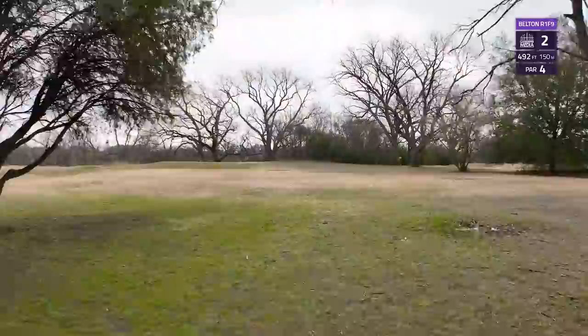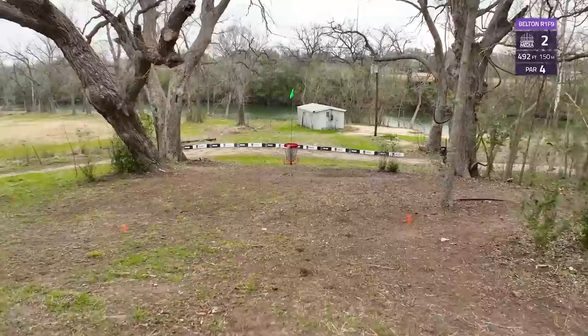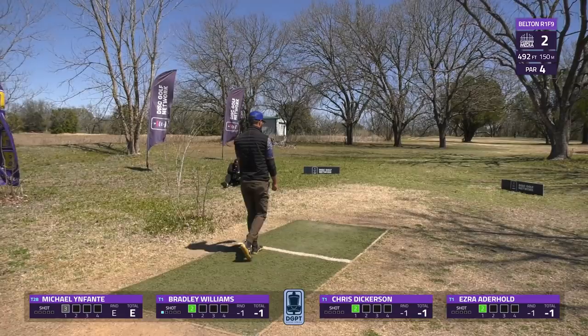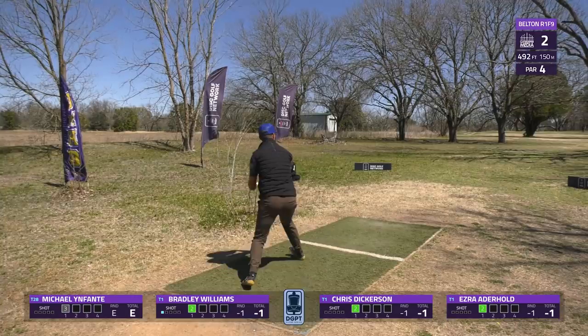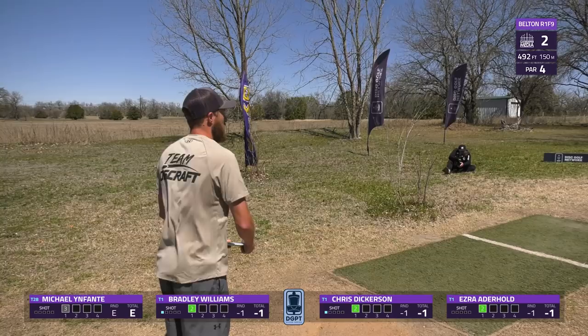As we head into hole two, it's a 492-foot par four. Pretty straightforward — you just need to get through that first gap, but you have a steep slope that can make the approach tricky, and a bit of a blind shot, though there is a tall flag that helps players keep tabs on the basket. Bradley Williams takes charge — looks a little low out of the hand but gets some good skips forward to leave him a chance to approach for birdie.